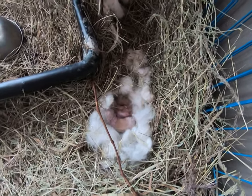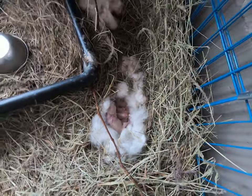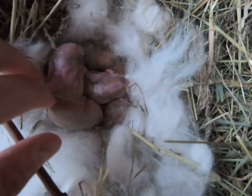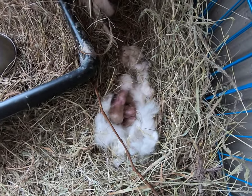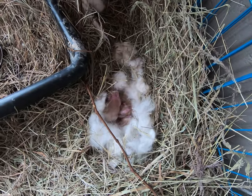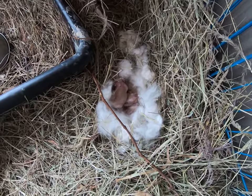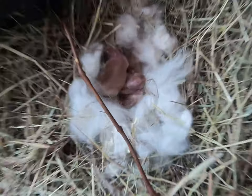The one climbing around right here is a little wrinkly. They could use a little bit of feeding. So we'll take a look and see how they are by the end of the night tonight. They're quite sleepy.